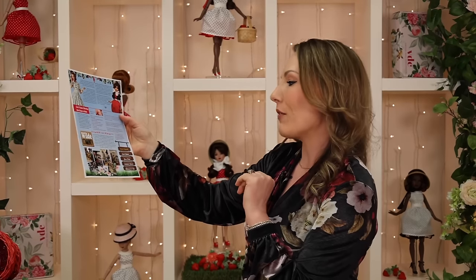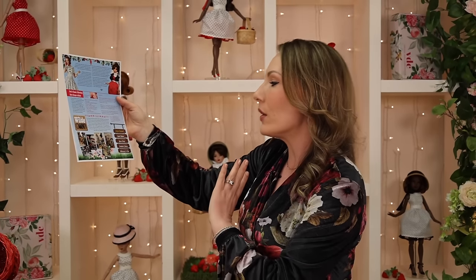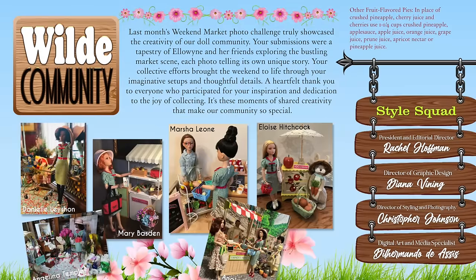At the end of the newsletter, we have our Wild Community section where you took the weekend market photo challenge to the max. It was unbelievable this month — inspiring, with my jaw on the floor at how well so many of you put together your interpretations of a weekend at the market, all different types of markets. It was very hard to narrow down to just a couple of highlights. We are so proud of you. Thank you for your wonderful community involvement.